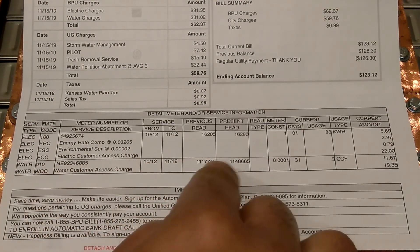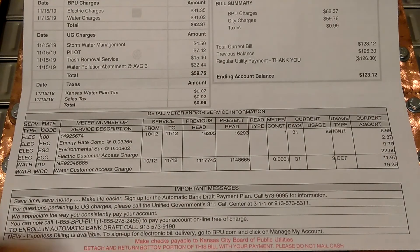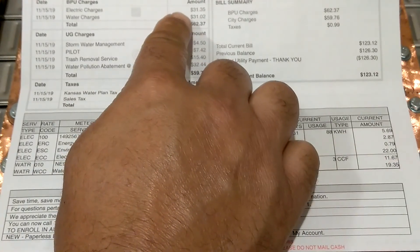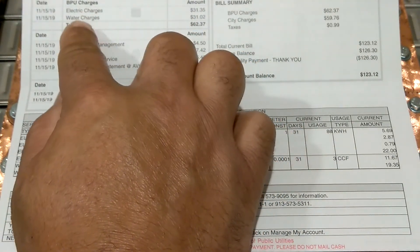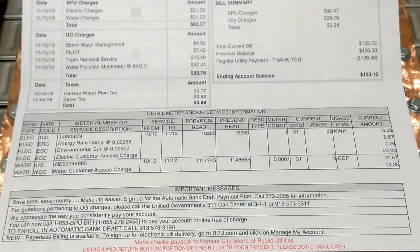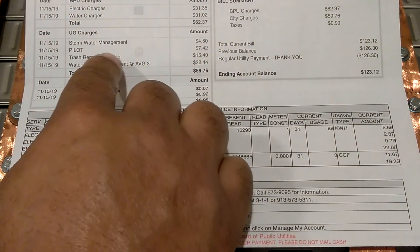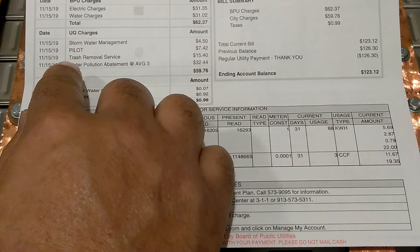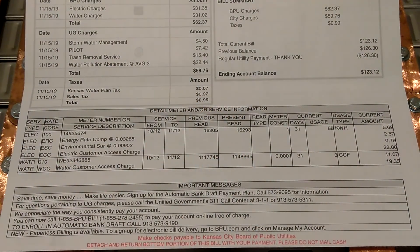Now this down here is the water bill, because the water and lights are together. You got the electric charge and the water charge on there — the total was $62. But you also have storm water, pilot, trash removal, and all of these other taxes on here.